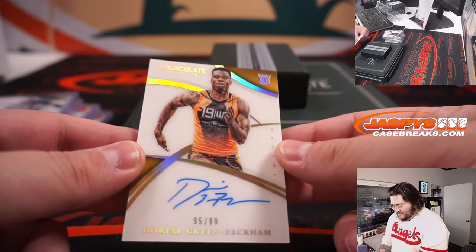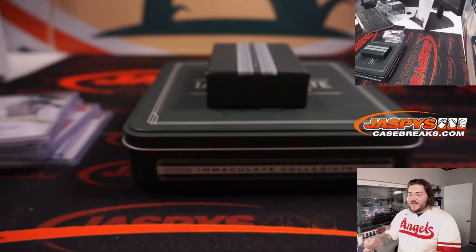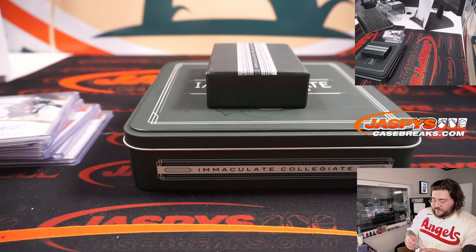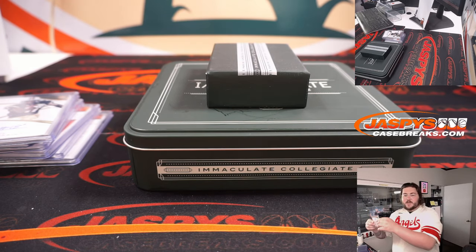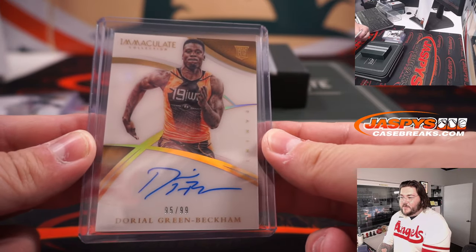Nice — Odell Beckham, Beckham, 95 of 99. Spot 5 goes to Jeff. 95 of 99, Jeff on the Odell Beckham auto. Nice, there we go.